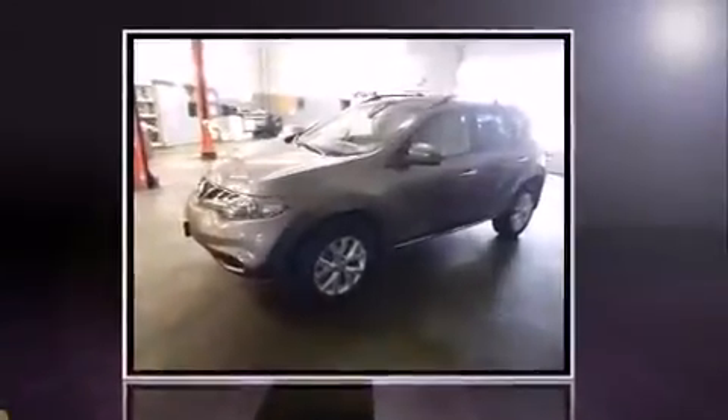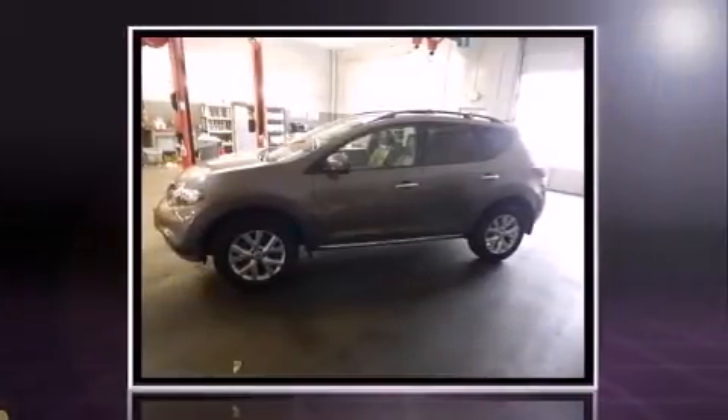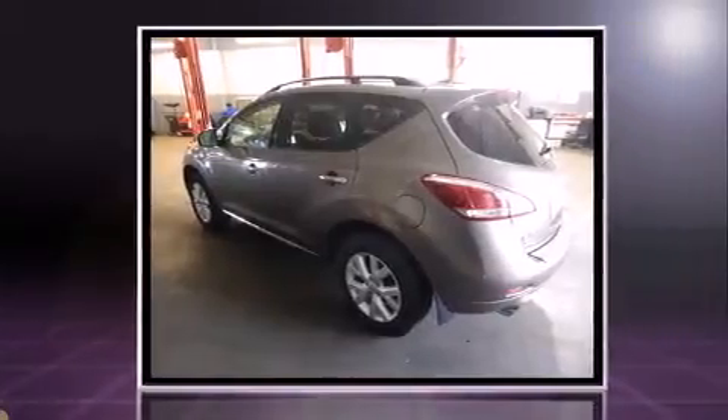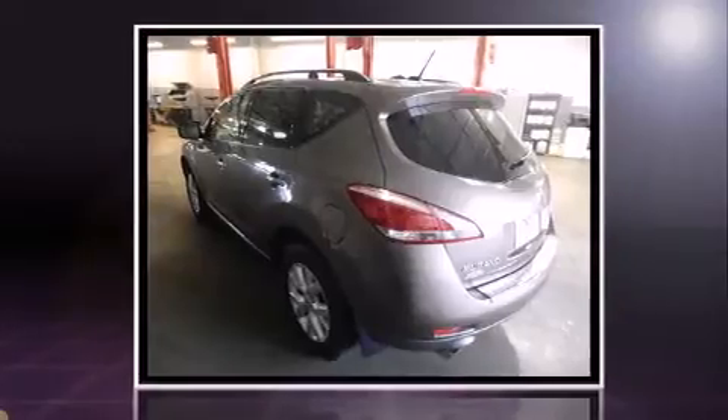Discerning drivers will appreciate the 2011 Nissan Murano. With just over 40,000 miles on the odometer, this four-door sport utility vehicle prioritizes comfort, safety, and convenience. It features an automatic transmission, front-wheel drive, and a 3.5-liter six-cylinder engine.